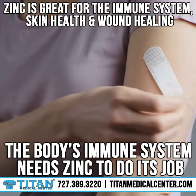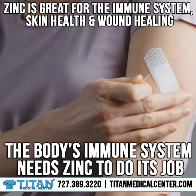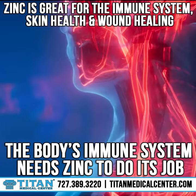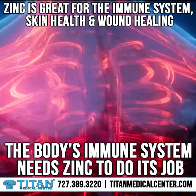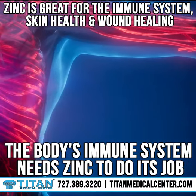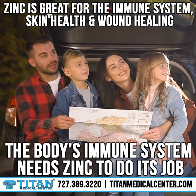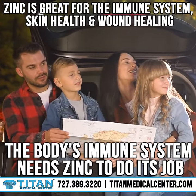Zinc is great for the immune system, skin health, and wound healing. The body's immune system needs zinc to do its job. It's considered an essential nutrient, meaning your body can't produce it or store it. It's also required for numerous processes in your body, including gene expression, enzymatic reactions, immune function, protein and DNA synthesis, and growth and development.